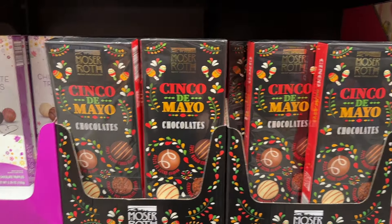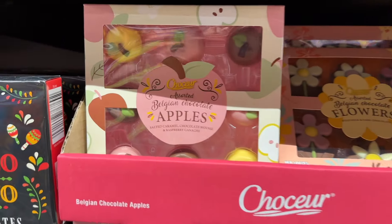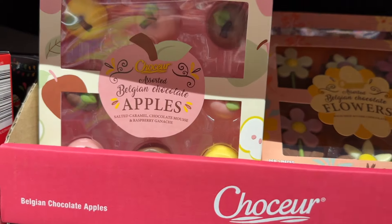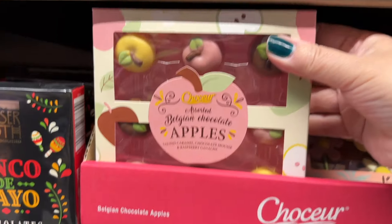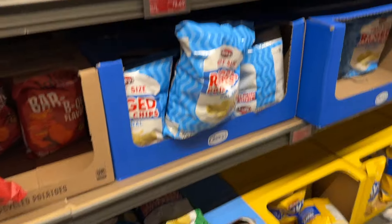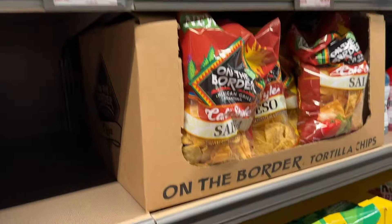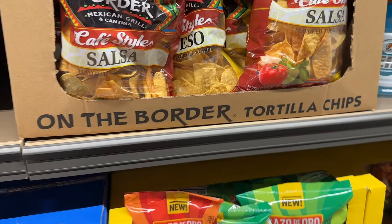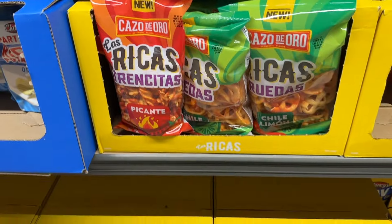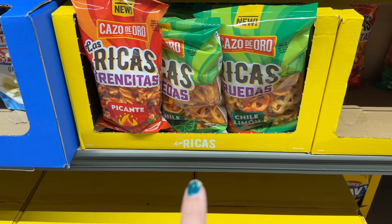Cinco de Mayo chocolates — they have the little Belgian chocolate apples. How cute are those? Those and the flowers — how adorable are those? Those are always nice if you're having an occasion and you're having some guests over. I think those are pretty good. Let me know if you've tried them.